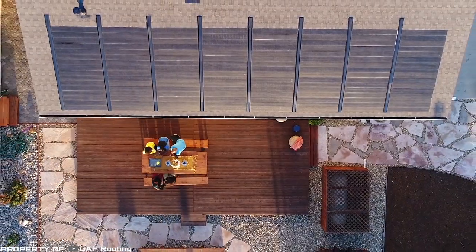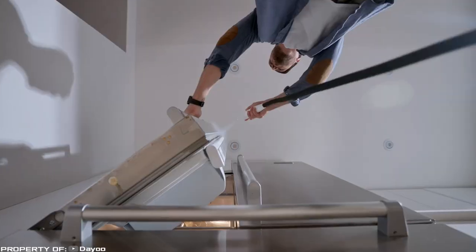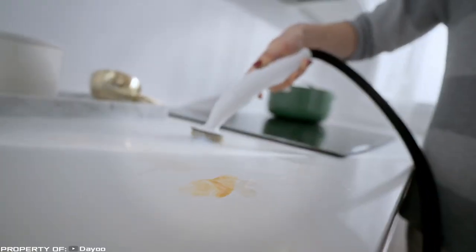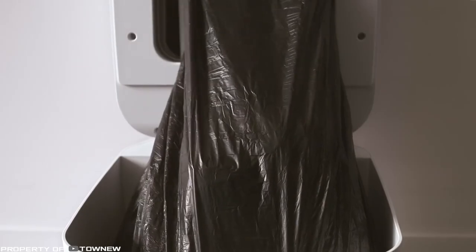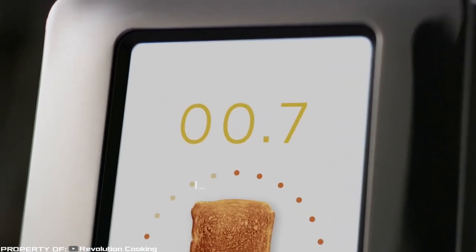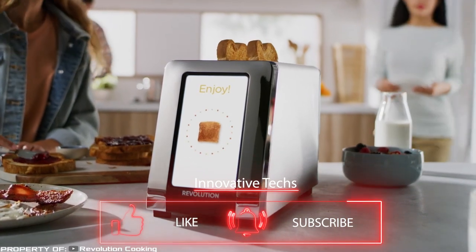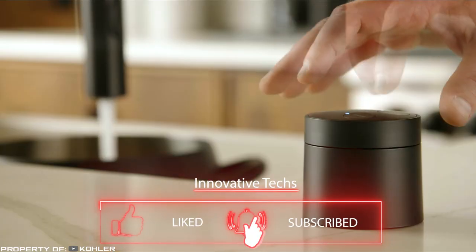So, are you interested in installing one of these amazing gadgets in your home? If yes, give it a like and subscribe to our channel. This is just a fraction of the inventions we want to show you, so stay tuned and you'll always be up to date with the latest technological developments. Thank you all for watching, and see you soon.